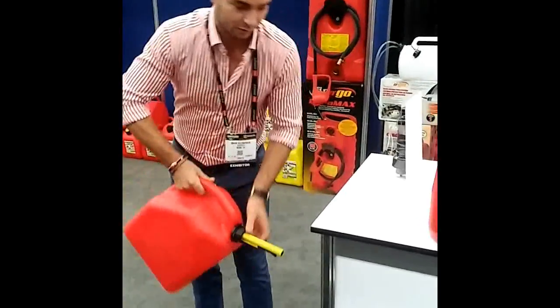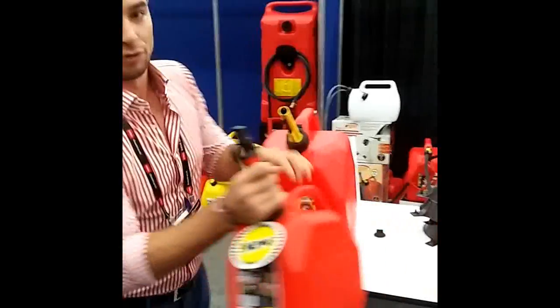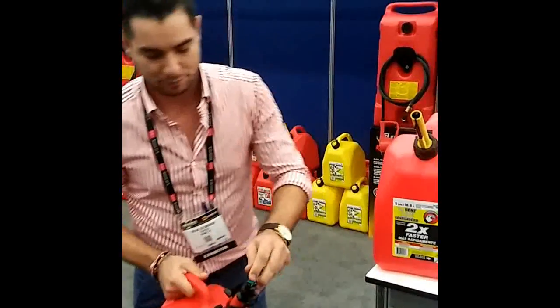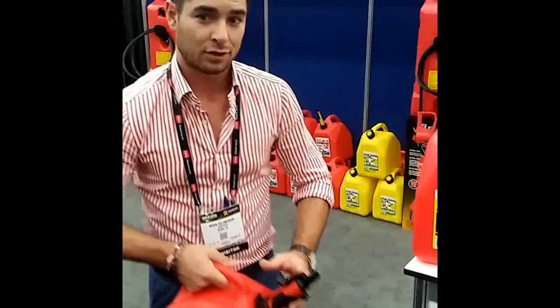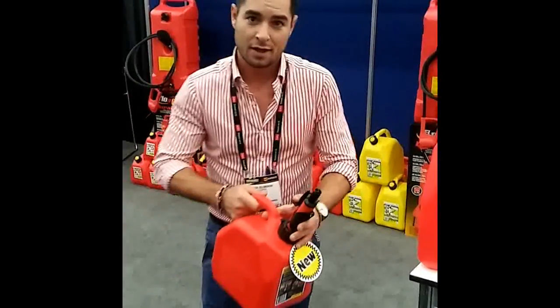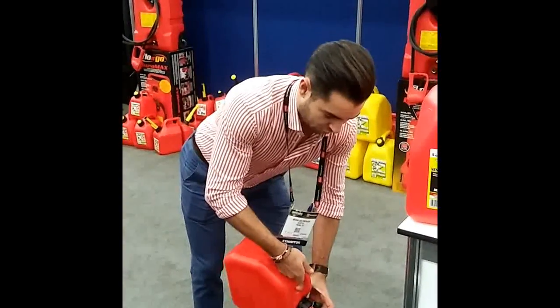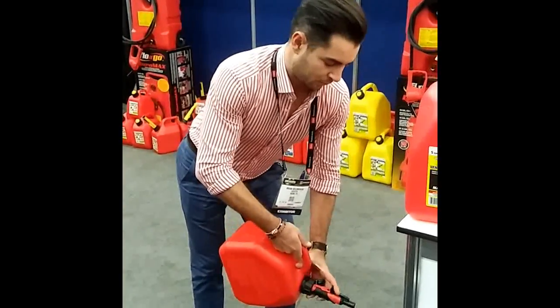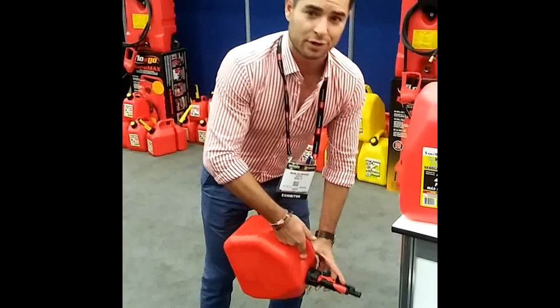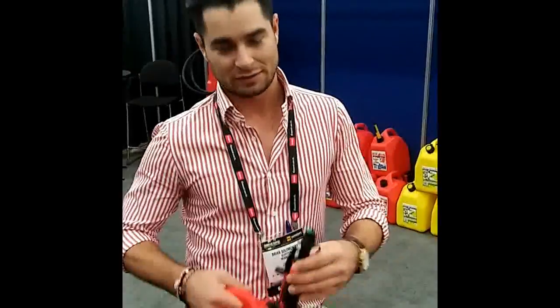That's pretty nice — let go and you're all done. The second thing I want to show you is our new trigger flow spout. You have this little button here that relieves the pressure. Remove the cap with a simple little unlocking button — you don't need three hands to operate it. You operate it with this little trigger. The trigger allows you to pour slowly or pour quickly, just by moving it. So for your smaller machinery — your lawn mower, your weed whacker — this thing's perfect. You don't get those overflows. You really get that precision with this spout.